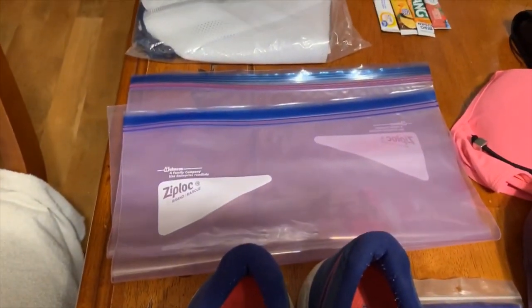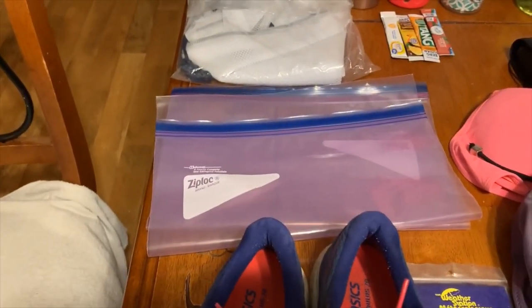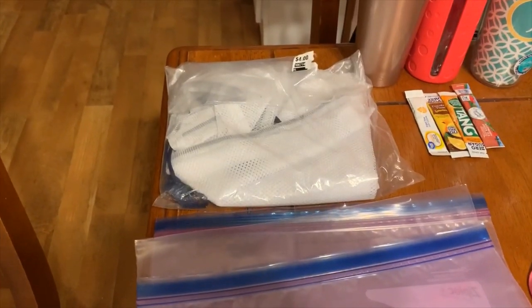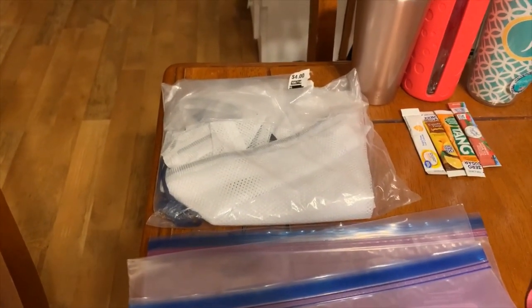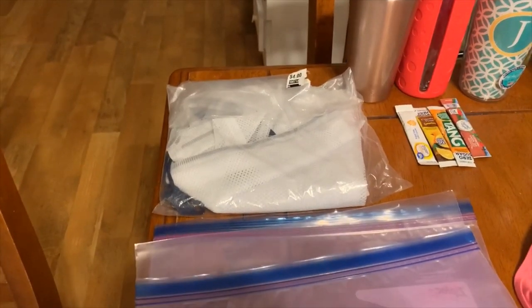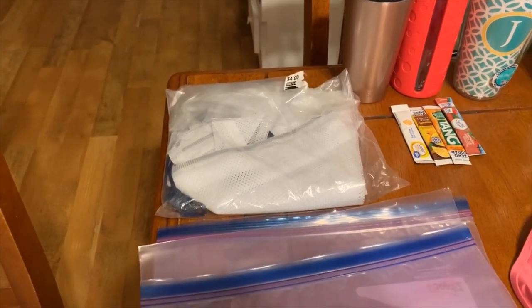Some Ziploc bags — these are actually extra large. I love how big they are. They're for anything we need: a wet bathing suit, some soggy socks, whatever. That's a laundry bag in the corner. I got it from Dirt Cheap — it was $4. You could probably get it cheaper at Dollar General, but I didn't see one there so I ended up with one from Dirt Cheap.